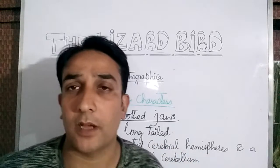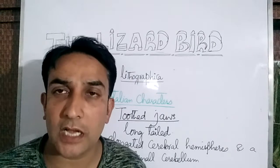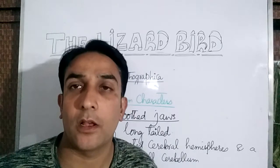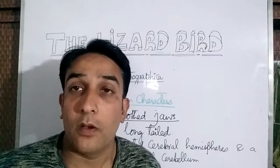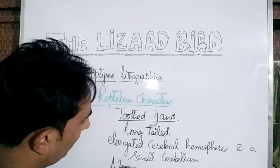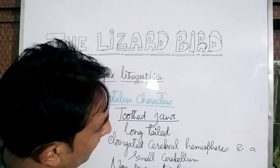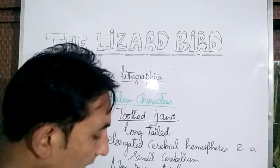So the Archaeopteryx lithographica showed toothed jaws, a very long tail with free caudal vertebrae, elongated cerebral hemispheres, and a small cerebellum. Furthermore, they had non-pneumatic bones. The modern birds have hollow pneumatic bones, but these fossil birds had non-pneumatic bones. These are the characters which resembled those of the reptiles.